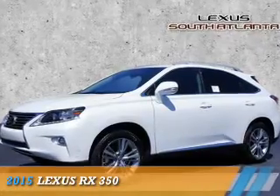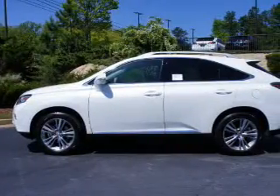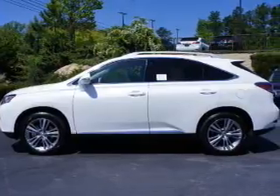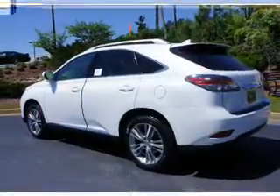Presenting the 2015 Lexus RX 350. It's powered by front wheel drive, a 3.5 liter 6 cylinder engine, and an automatic transmission.